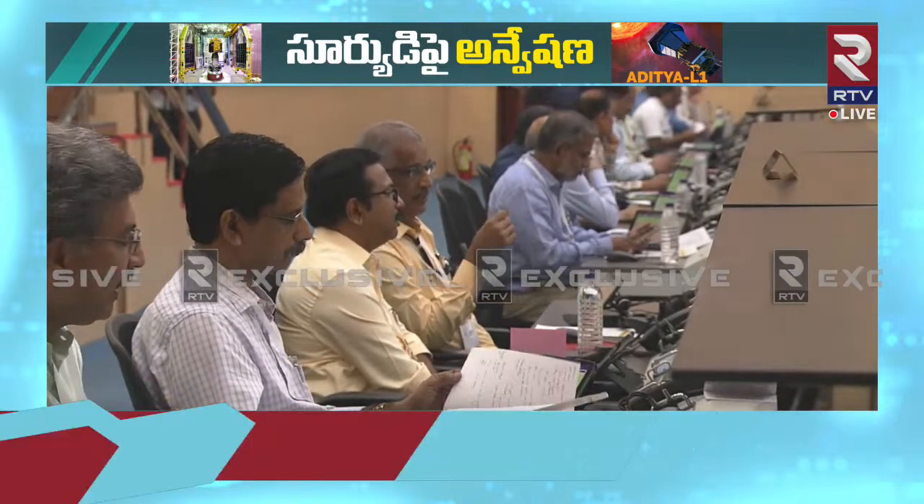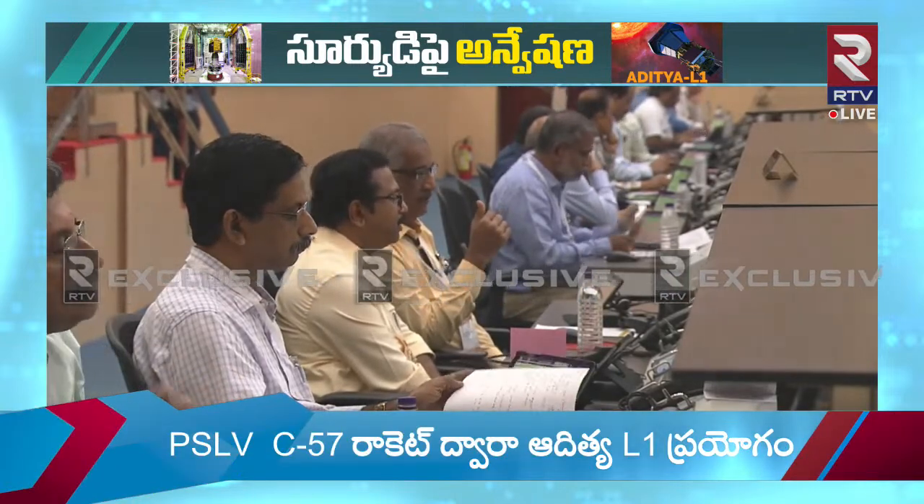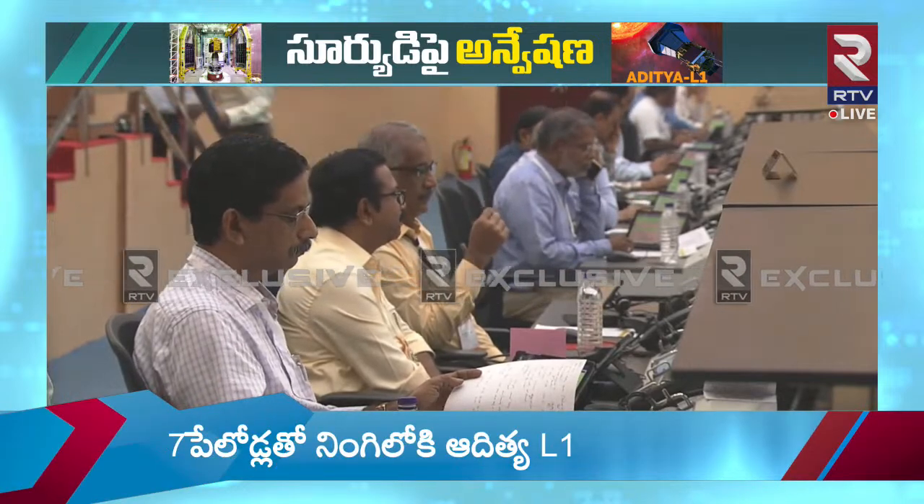We bring to you an integration film for the PSLV C-57 that took place in Satish Dhawan Space Center, Sriharikota.